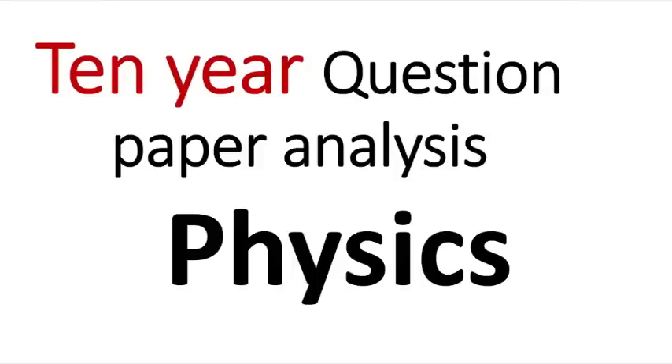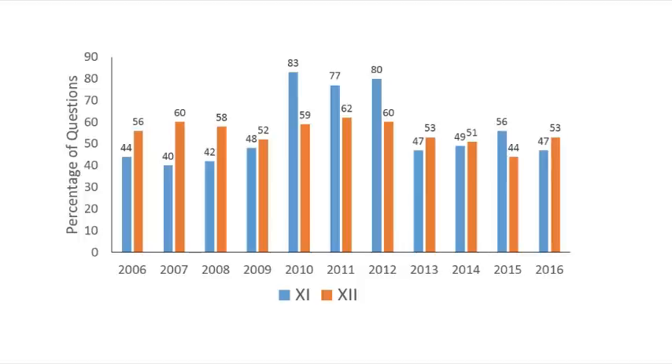Hello friends, welcome to my channel. In this video we will be seeing the 10-year question paper analysis of physics in NEET examination, comparing questions which have been taken from the 11th and 12th books.